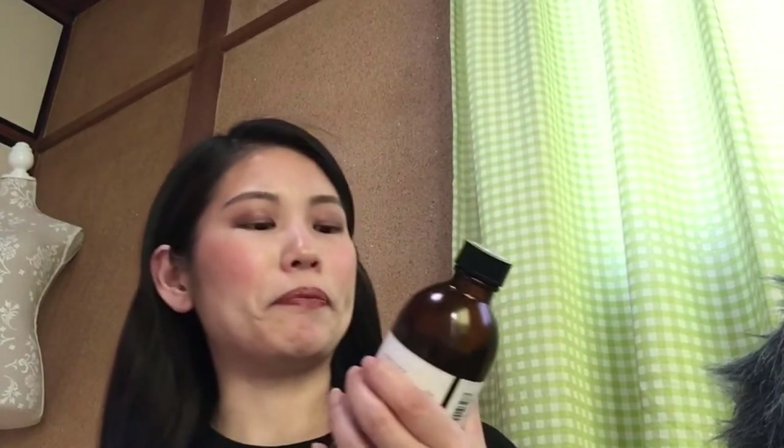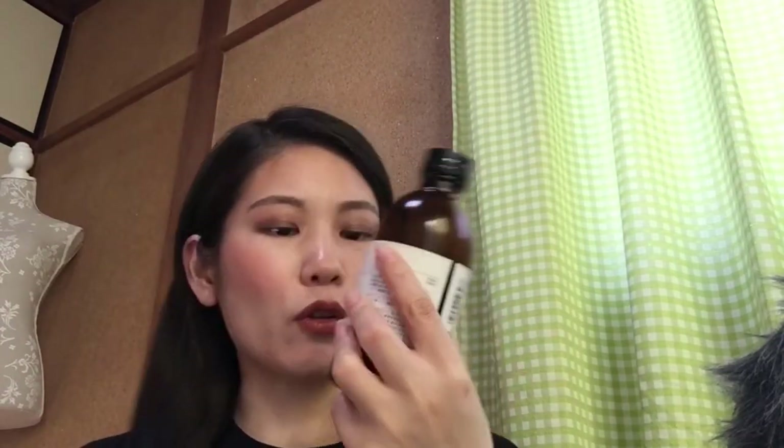I have to introduce the brand name first. This is Marks and Web. I found this brand kind of by accident — a good accident! I was just window shopping and I saw this stuff looked nice, so I checked it out.